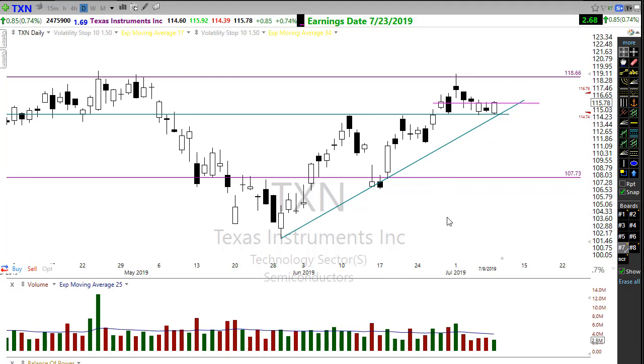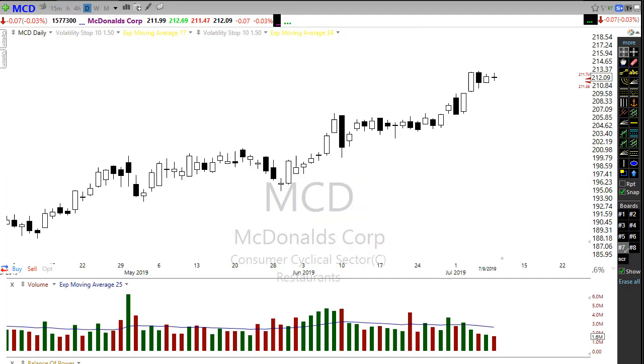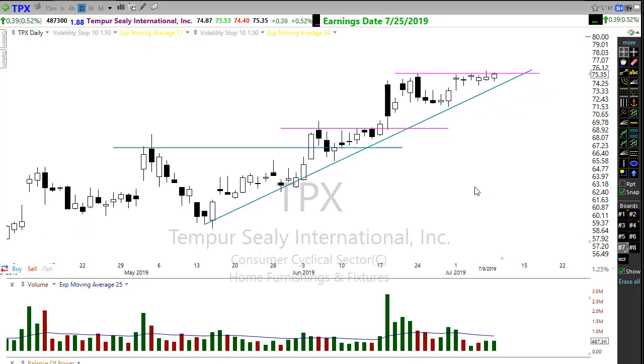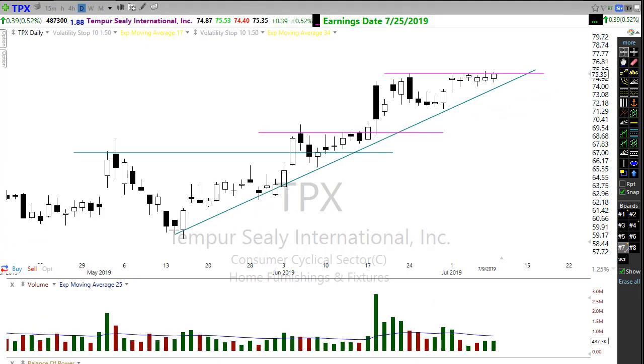Just to show you how the pop out of the box pattern works — here's McDonald's, where we had that really tight box, that nice tight consolidation. As we move over to the trend, we look for entry signals — you could easily enter here or here, held that price support, and then up we go. McDonald's could be setting up that same pattern again right in this area, so keep an eye on that chart. There's a nice little potential setup going on.